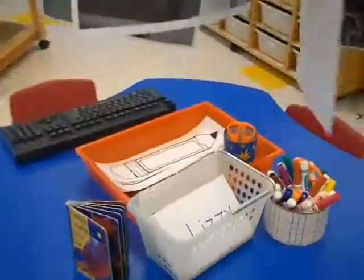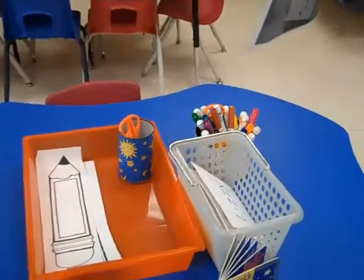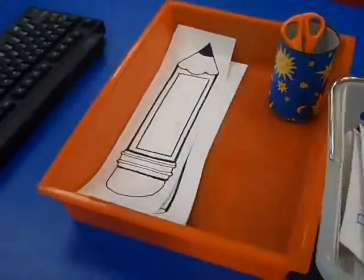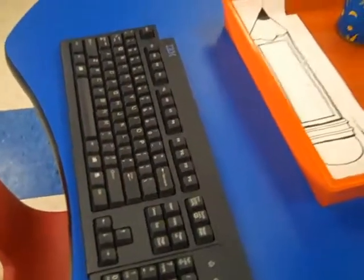This is our writing table where children practice writing. Right now they're practicing writing their name — they have a name puzzle where they can find the pieces and put their name together, they can make a name pencil with their name already on it, or they can work on their keyboard skills. Lots of different things to do.